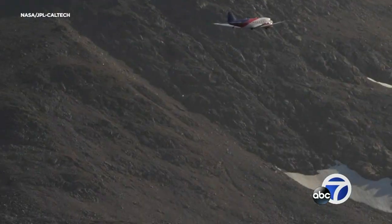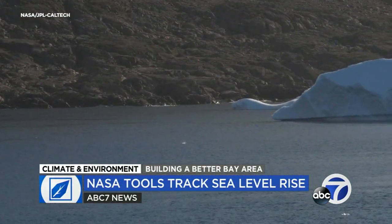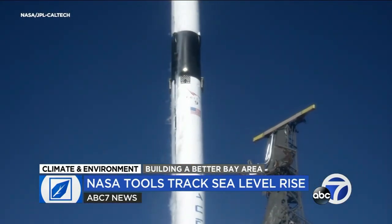Researchers from the NASA Jet Propulsion Laboratory in Pasadena are busy studying melting glaciers from sea level to space. End liftoff of Sentinel-6 Michael Freilich.